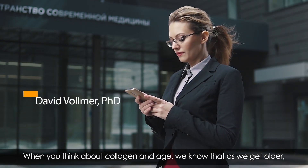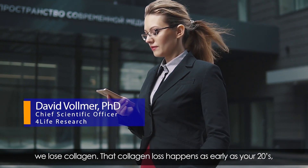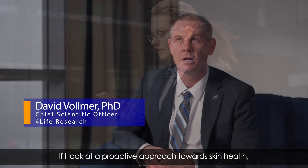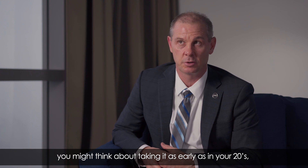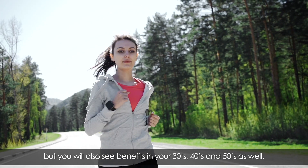When you think about collagen and age, we know that as we get older we lose collagen, and that loss can happen as early as your 20s — sometimes even in your late teens. If you take a proactive approach towards skin health, you might consider starting as early as your 20s, but you'll also see benefits in your 30s, 40s, and 50s as well.